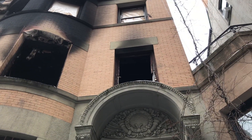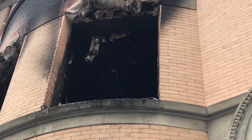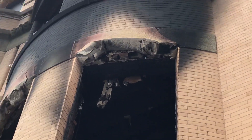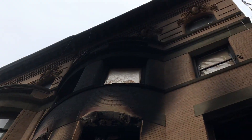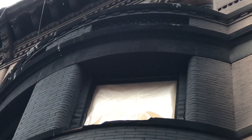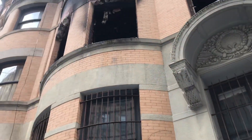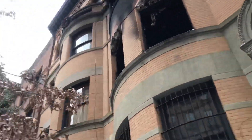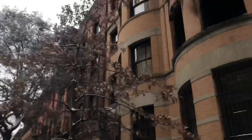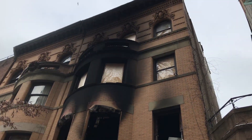I just wanted to give you guys a quick follow-up video. Once again, second alarm on West 76th Street between Riverside and West End Avenue.